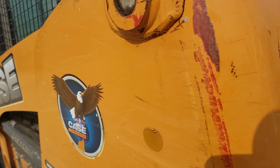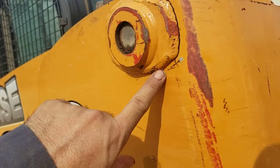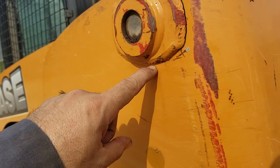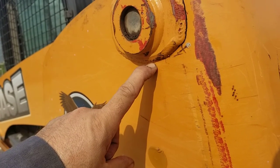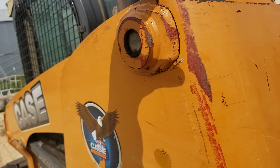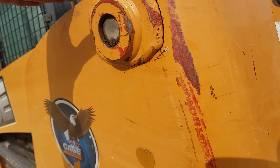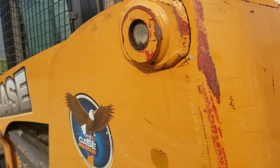ROPS is the rollover protection system — the cage that protects the driver. This crack right here is going to continue to grow; it's almost 50 percent through. It will work its way around, and eventually this arm will pop out at an angle, causing loss of hydraulic control. It'll pop forward and bend everything up — which is going to be extremely costly. Thanks for watching.